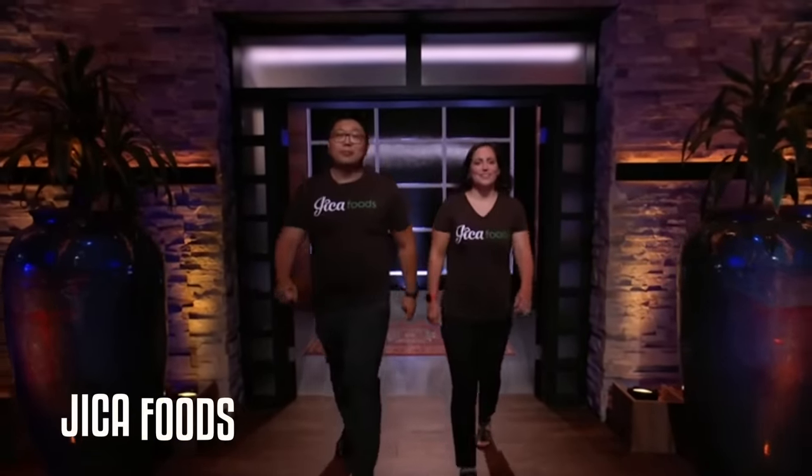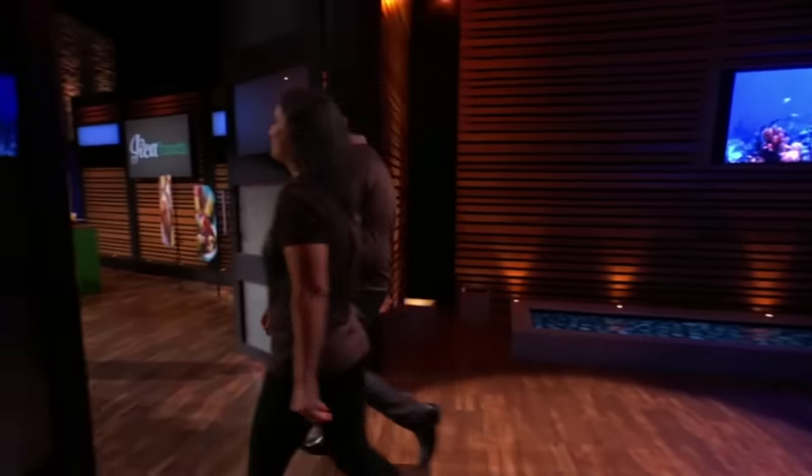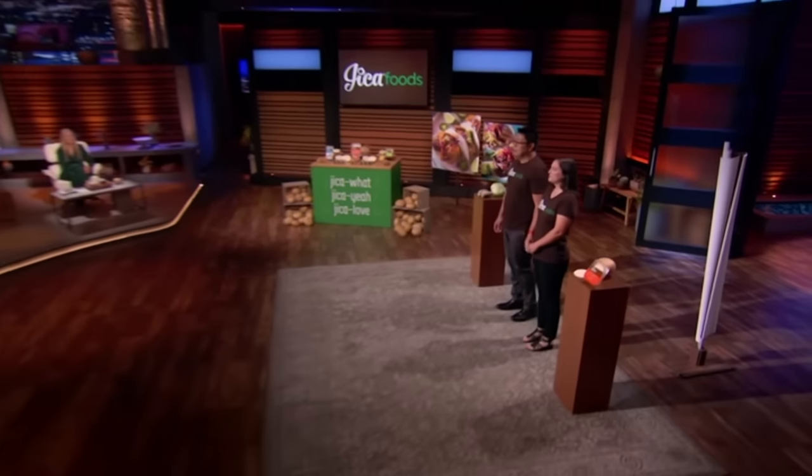Next into the tank is a couple hoping to wrap up a deal for their low-calorie superfood. Hi Sharks. My name is Zin Wang, and my name is Melissa Kalalawang, and we're from New York, seeking $300,000 for 3% equity of our company.